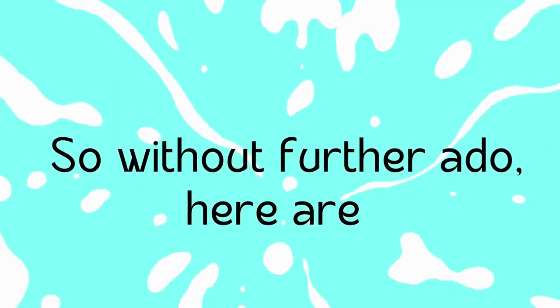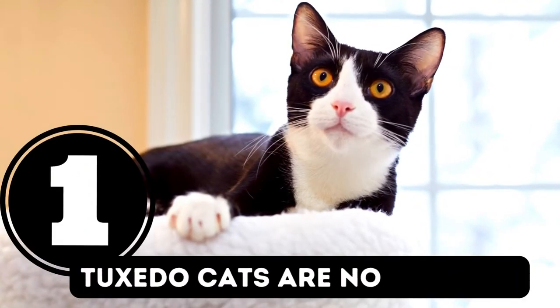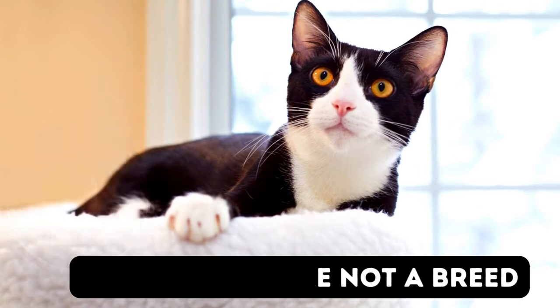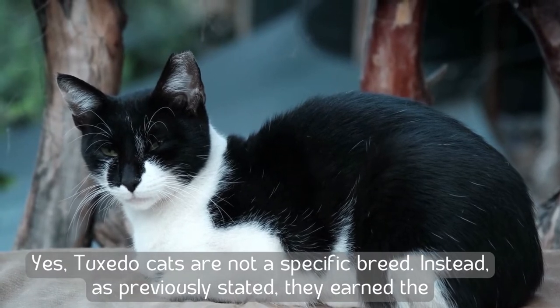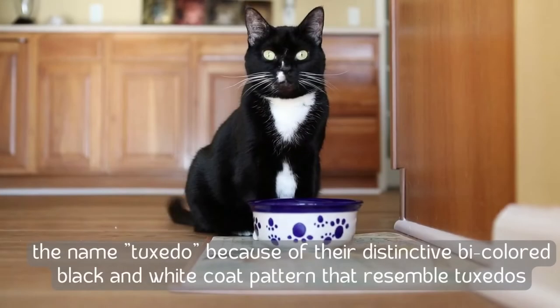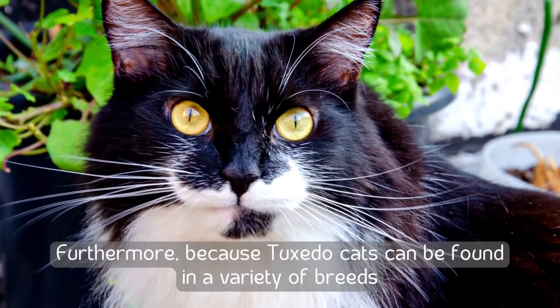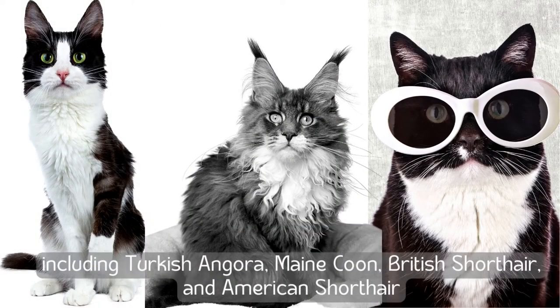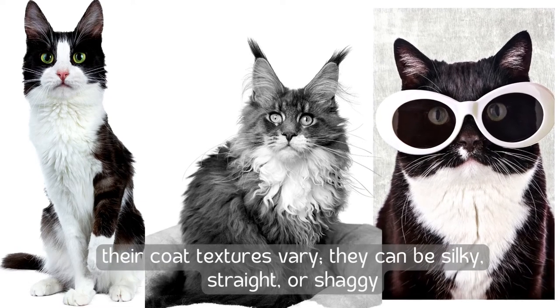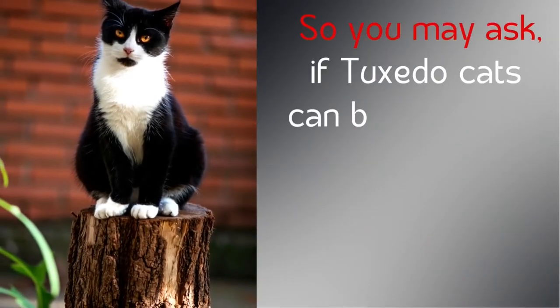Here are 10 fascinating facts about tuxedo cats. Number one: tuxedo cats are not a breed. They earned the name 'tuxedo' because of their distinctive bicolored black and white coat pattern that resembles tuxedos. Because tuxedo cats can be found in a variety of breeds — including Turkish Angora, Maine Coon, British Shorthair, and American Shorthair — their coat textures vary; they can be silky, straight, or shaggy.